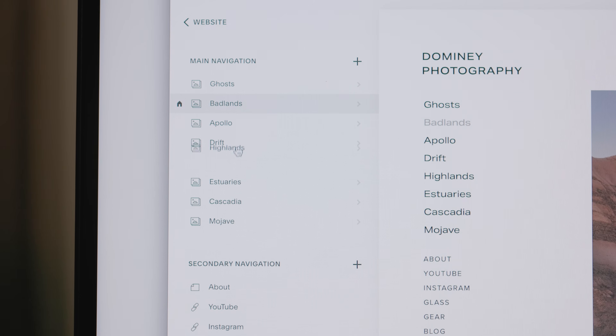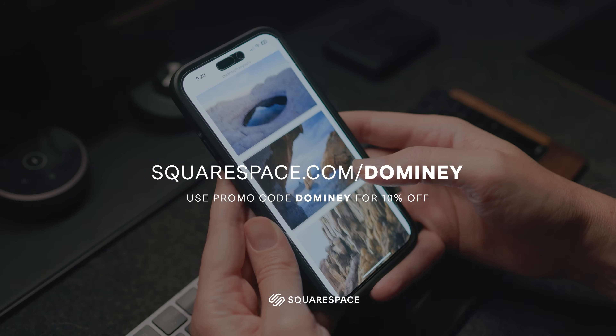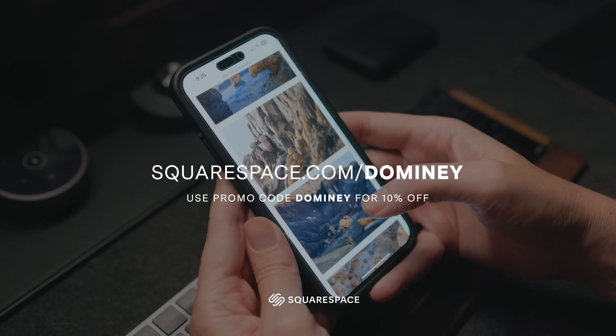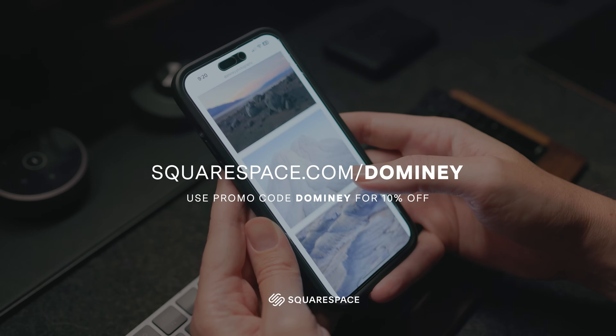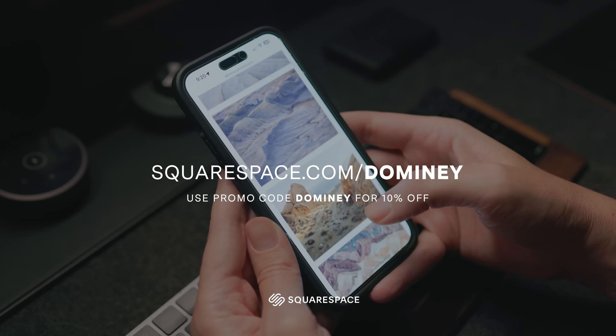I use Squarespace for my own photography, so if you'd like to test it out, head over to squarespace.com/domine. Whenever you're ready to go live, use my last name as the coupon code — Domine — to knock 10% off a new website or domain.